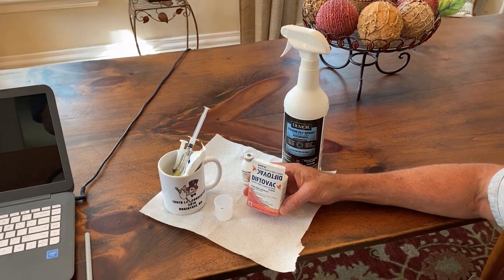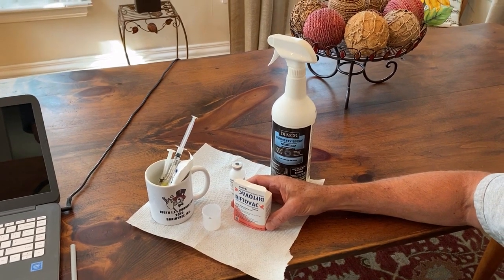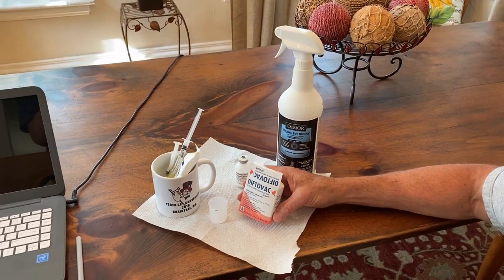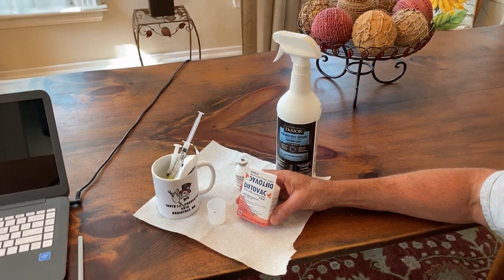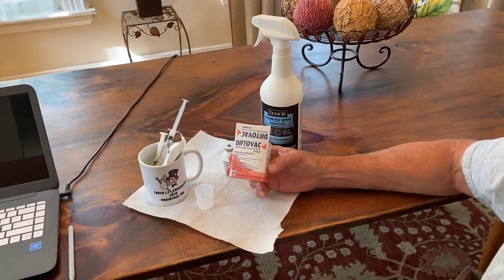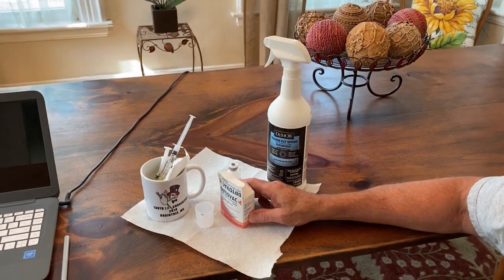Hi, Frank McLaughlin here from McLaughlin Lofts. Today is July 22nd, 2021. I'm going to show how I vaccinate and spray my babies at weaning. Some of these babies are a little older than that, but I fell behind a bit. In my last video, I showed how I mix up the pox vaccine. This one box will last me the entire season — I'll vaccinate every youngster and then some.